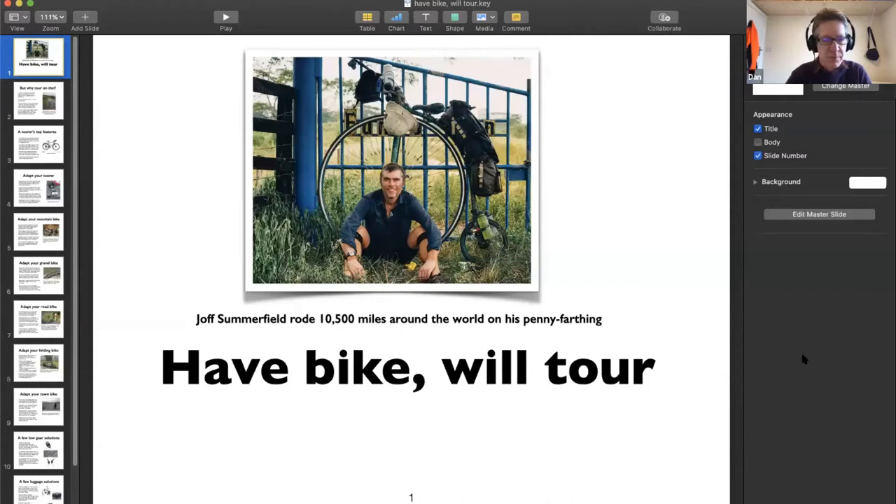Joff Summerfield built his penny farthing himself. It's not the first bike most people would choose for touring - it's a fixed wheel bike with one gear and no freewheel, and doesn't ordinarily carry luggage, though Joff managed to put plenty on his. The first round-the-world tour was done on a penny farthing by Thomas Stevens around 1880. By the time Stevens returned, the safety bicycle was already taking off - he finished on a bike that was already becoming obsolete.